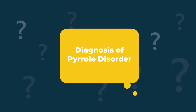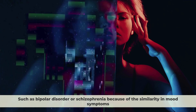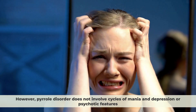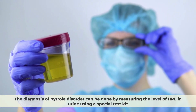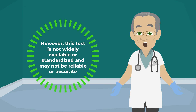Pyrrole disorder can sometimes be mistaken for other mental health conditions, such as bipolar disorder or schizophrenia, because of the similarity in mood symptoms. However, Pyrrole disorder does not involve cycles of mania and depression or psychotic features. The diagnosis of Pyrrole disorder can be done by measuring the level of HPL in urine using a special test kit. However, this test is not widely available or standardised and may not be reliable or accurate.